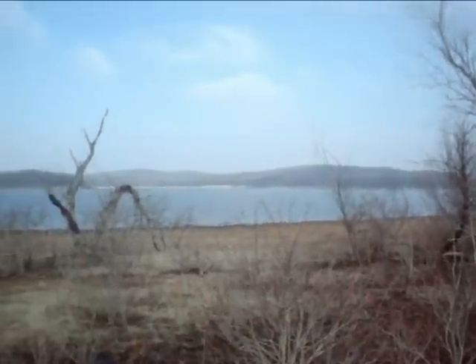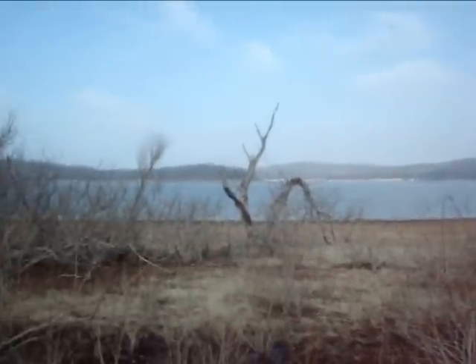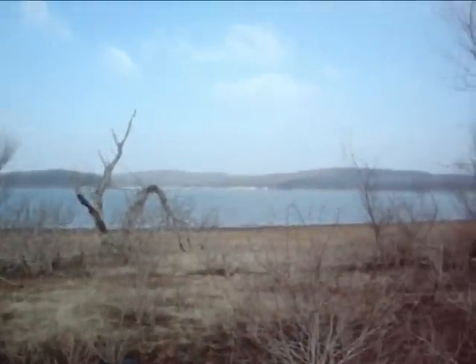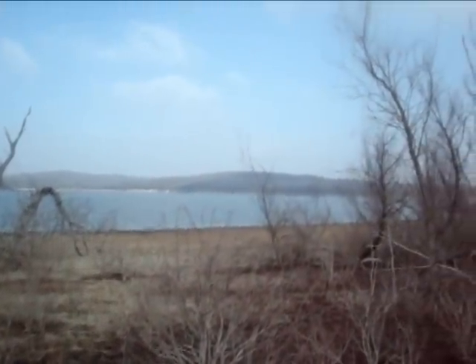Go out here, walk the lake shore for a while. Never really do that good up here, but got to try it once in a while.